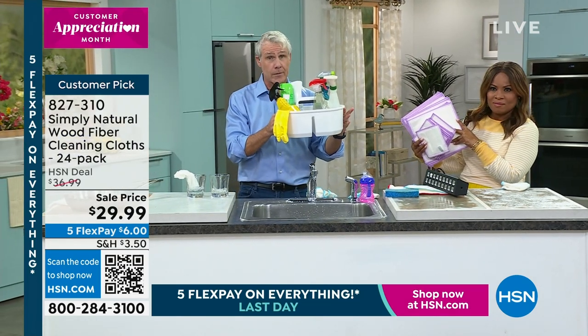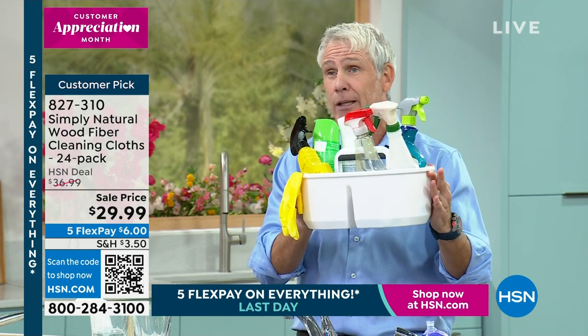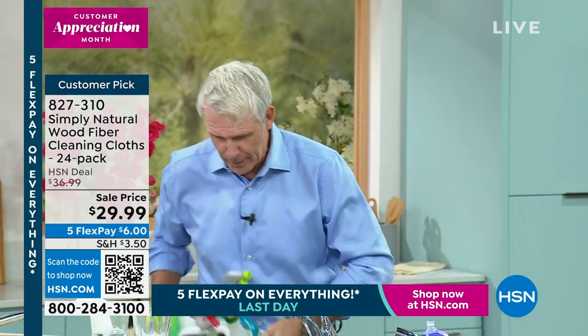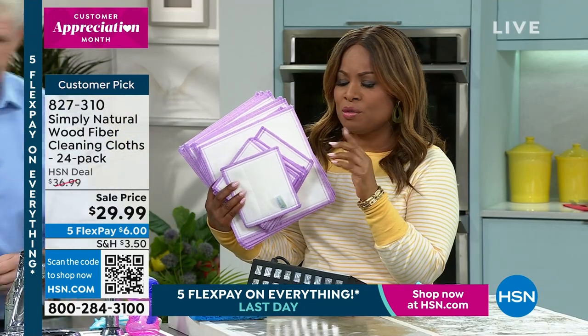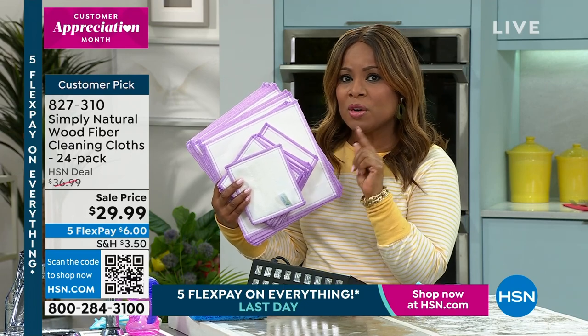They all have the same warning labels, right? Keep away from children, from pets, from plants, and use in a well-ventilated area. Last time I checked, my kitchen, my bathroom — they don't have convertible ceilings. And they're expensive — super expensive. We love the idea that you don't have to use those chemicals with these cloths. I'm going to walk over and show you all the different colors and invite you to place your order.